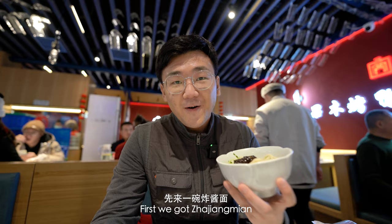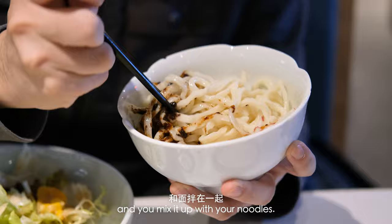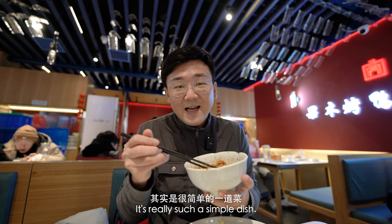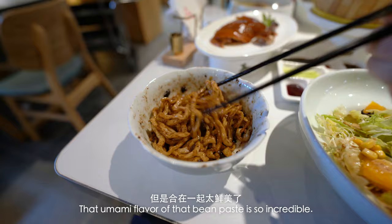First, we got Jajangmian, which literally translates to fried sauce noodles. Basically you have this bean paste sauce and you mix it up with your noodles. It's really such a simple dish — it's just sauce, noodles, and some cucumbers. That umami flavor of that bean paste is so incredible.